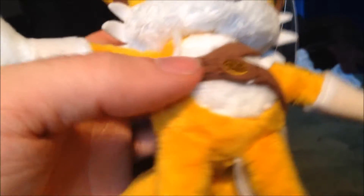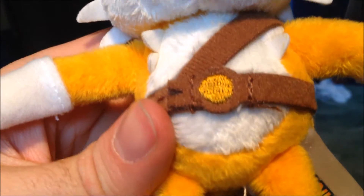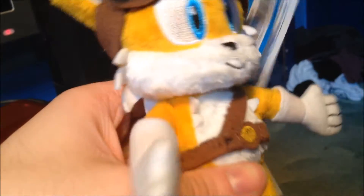The belt on Tails' stomach is really cool and really unique. It's definitely a nice plush — I do recommend you buy them, guys. Compared to Sonic, he's got less straps than Sonic, which I prefer. That's why I prefer actual Tails over Sonic. His shoes are still strapped, giving that Boom effect as usual.